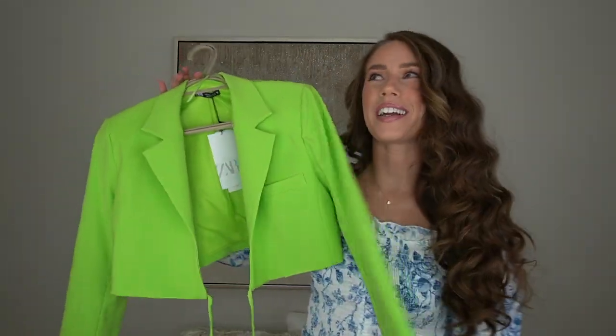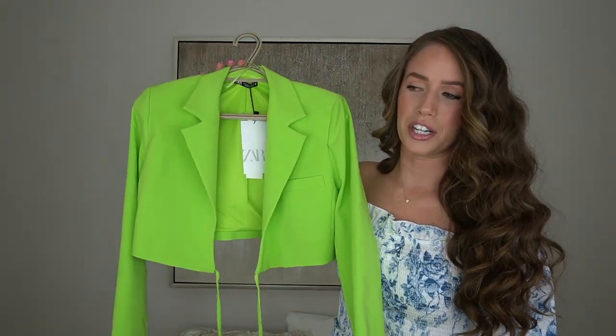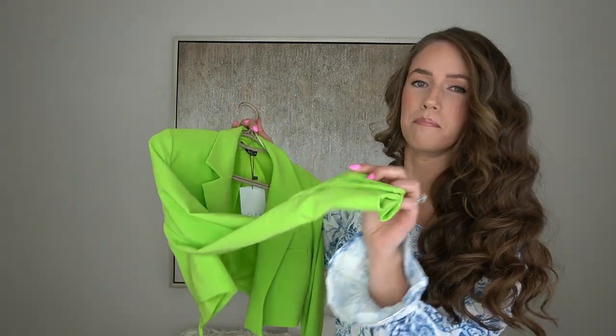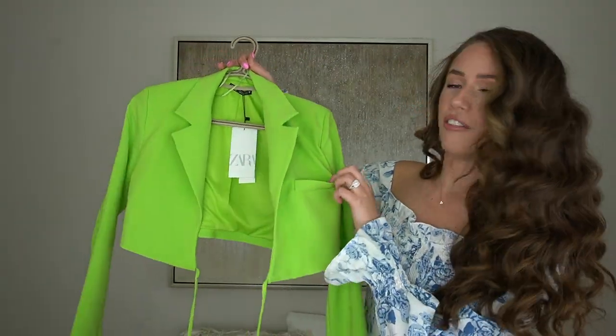Moving on to the next outfit — let's go to the opposite side of the color wheel: green! This lime green crop blazer is absolutely stunning. I got it in a size small and it fits perfectly, a little bit on the oversized side, but very comfortable. It's $59.90 Canadian dollars. It's got shoulder pads, button detailing on the sleeve, and a cute little faux pocket detailing.